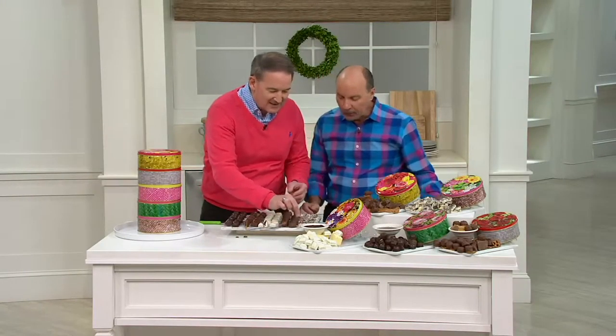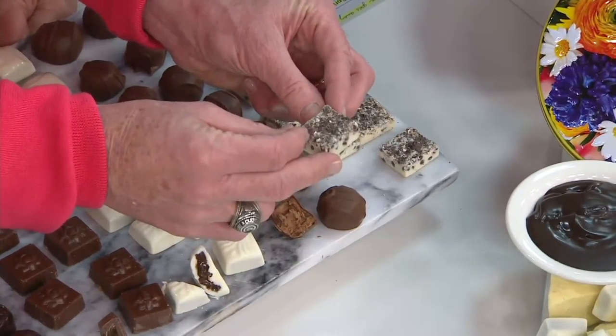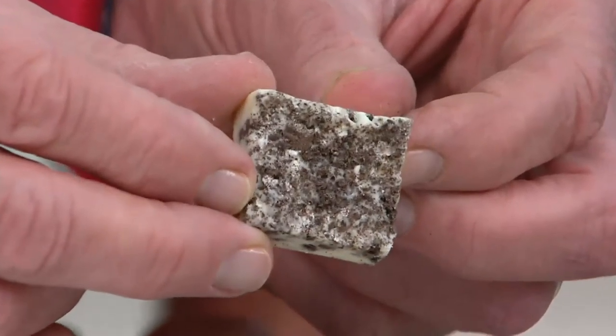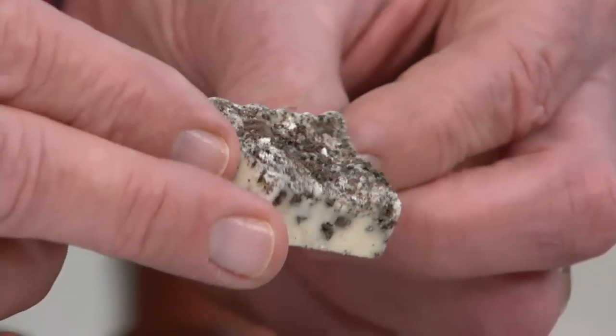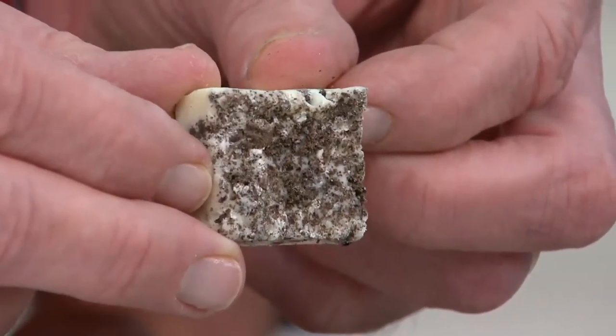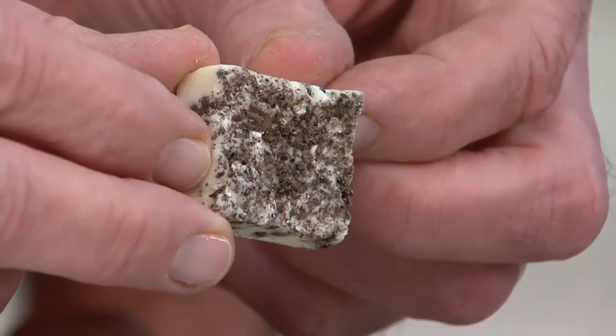Last but not least, at Harry London we have perfected the way to take our barks and cut them in perfect bite-sized pieces. This is our cookies and cream — look at how thick that is. We do not skimp on those cookie bits inside that white truffle fudge confection. No skimping there.